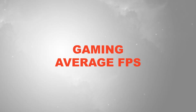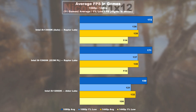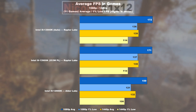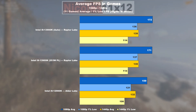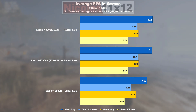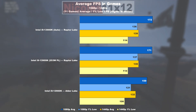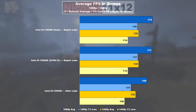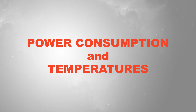Gaming average FPS: we get a very clear picture here. The 12900K undoubtedly offers extremely good gaming performance, but is beaten by its successor the 13900K by 8% on average. An even more impressive improvement is visible in the 1% lows — we're talking a gain of over 12%.